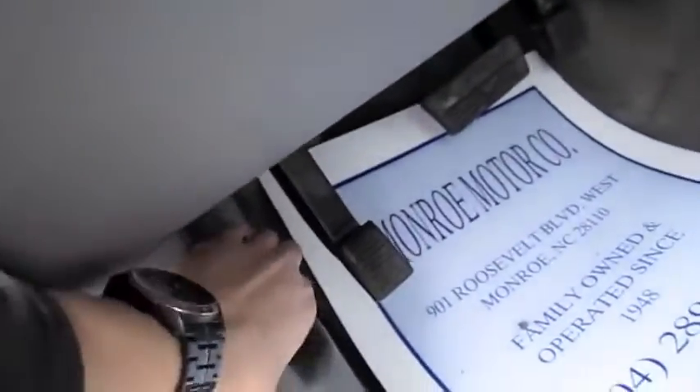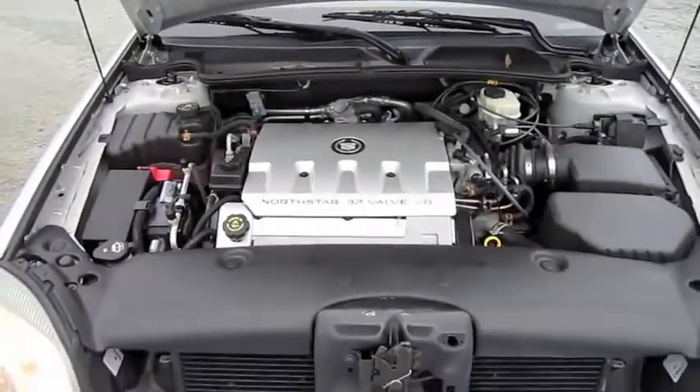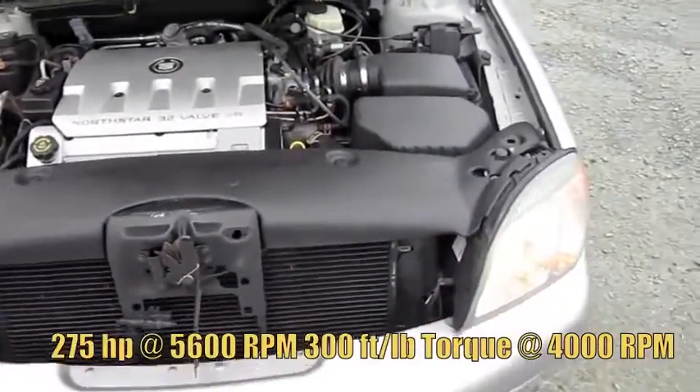I'm gonna pop the hood. It's got the 4.6-liter Northstar V8.